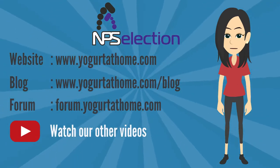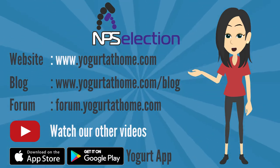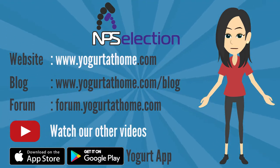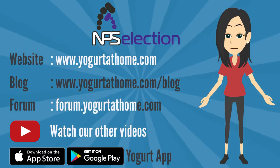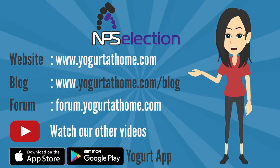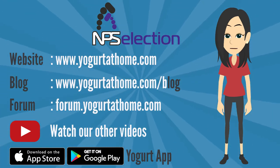Visit www.yogurtathome.com, forum.yogurtathome.com, and www.yogurtathome.com/blog for more resources.